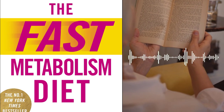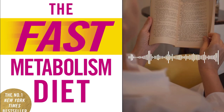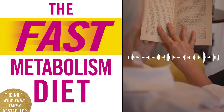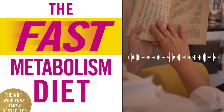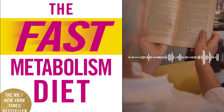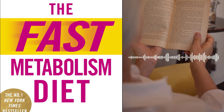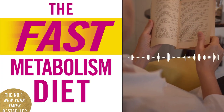Chapter 4 – The Three Phases of the Fast Metabolism Diet. The core of the book revolves around the three distinct phases of the fast metabolism diet. Pomeroy outlines the purpose and objectives of each phase and provides detailed instructions on what to eat and when to eat during each phase. She emphasizes the importance of consuming a wide variety of nutrient-dense foods to keep the metabolism engaged and prevent plateaus.